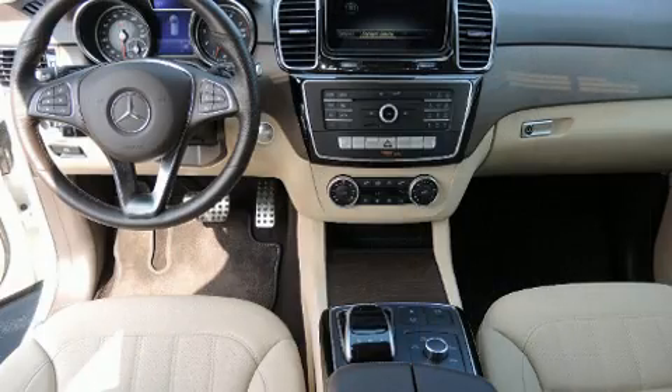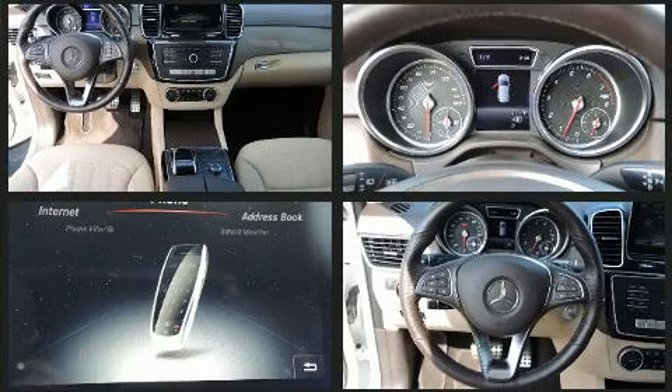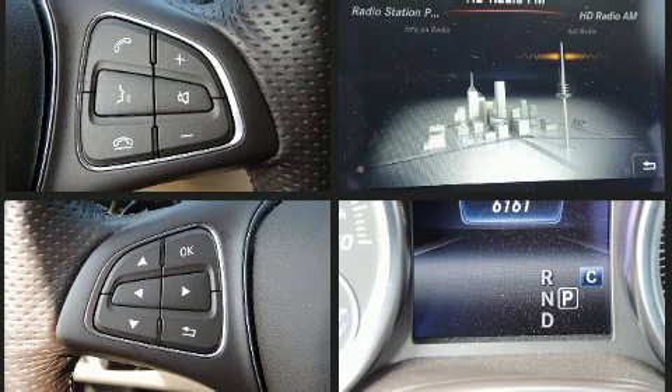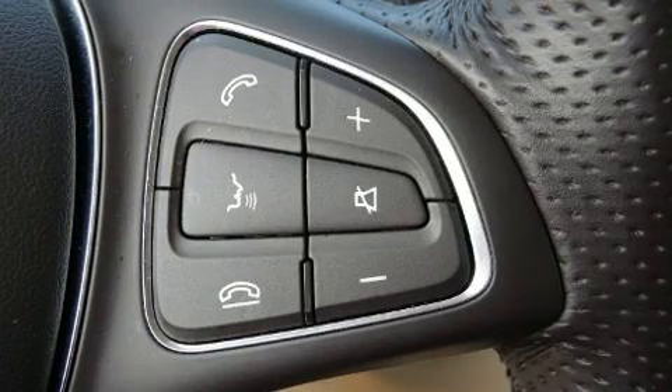Mercedes-Benz ensures the safety and security of its passengers with equipment such as brake assist, anti-whiplash front head restraint, a security system, and four-wheel disc brakes with ABS. Electronic stability control ensures solid grip atop the road surface, no matter how challenging the driving conditions.